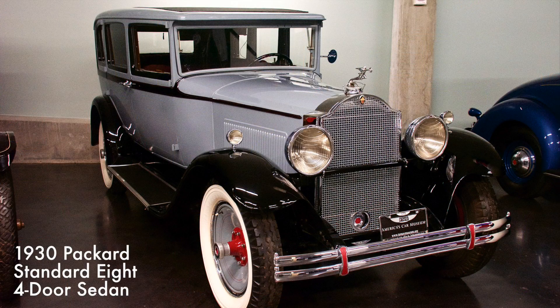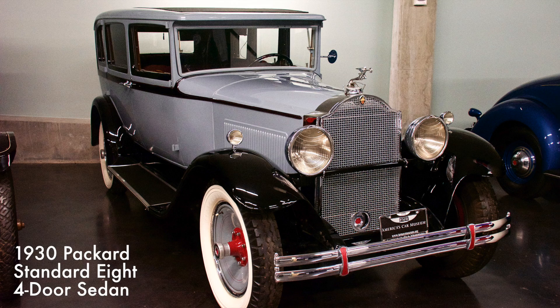The Packard 8 had a 320 cubic inch inline eight-cylinder engine rated at 90 horsepower. The car was offered as a roadster, a convertible, or an exotic speedster.